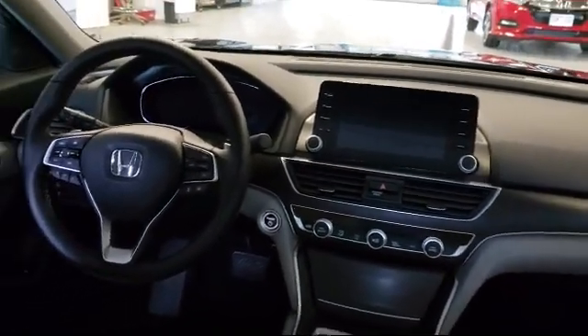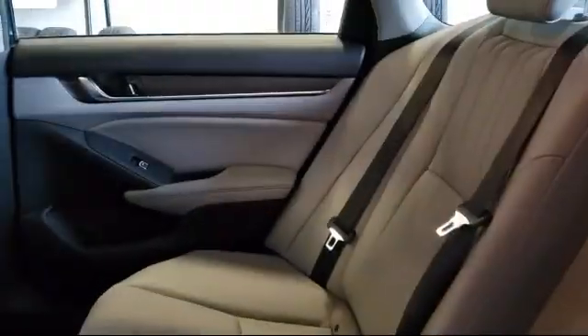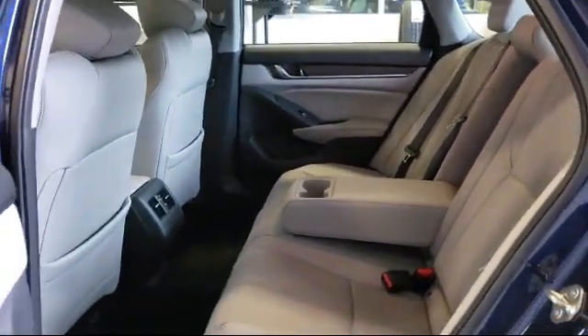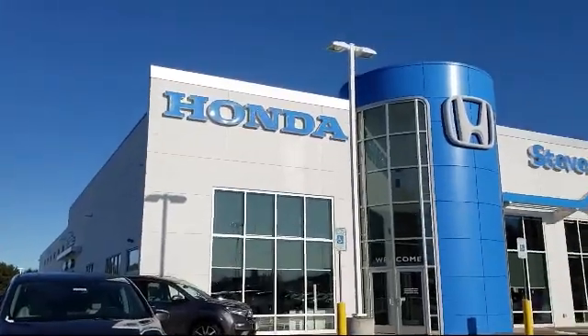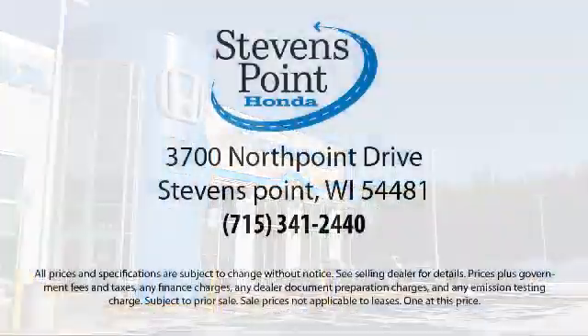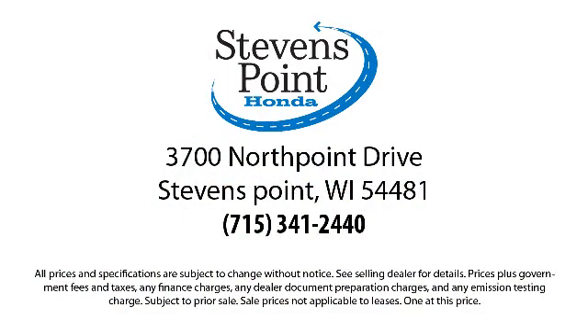Here at Stevens Point Honda, customer service is our top priority. We are local people offering excellent service and great deals. We provide a complete customer care experience, and our knowledgeable, no pressure staff is Honda certified to help you drive away in a vehicle that is just right for you.